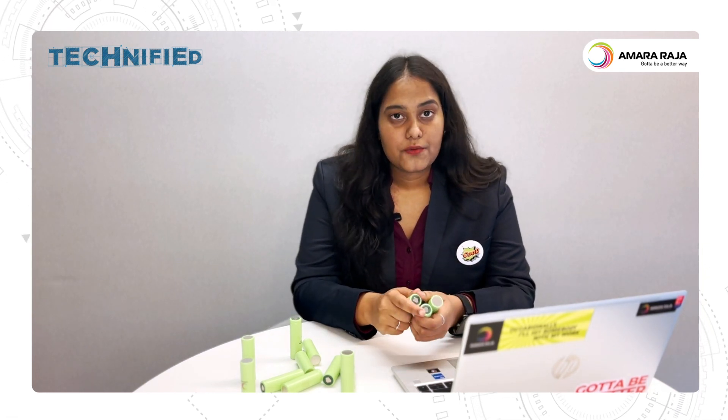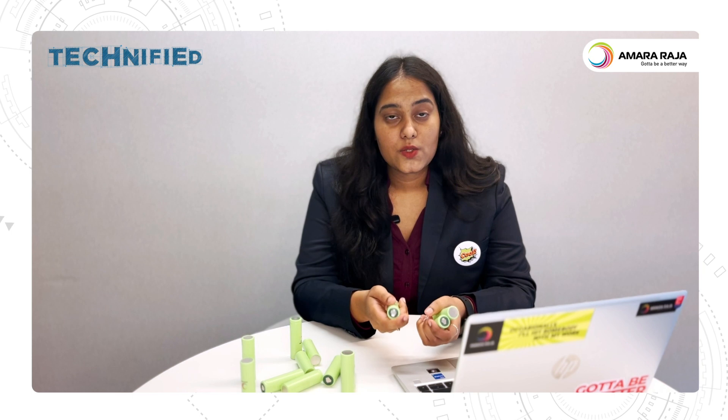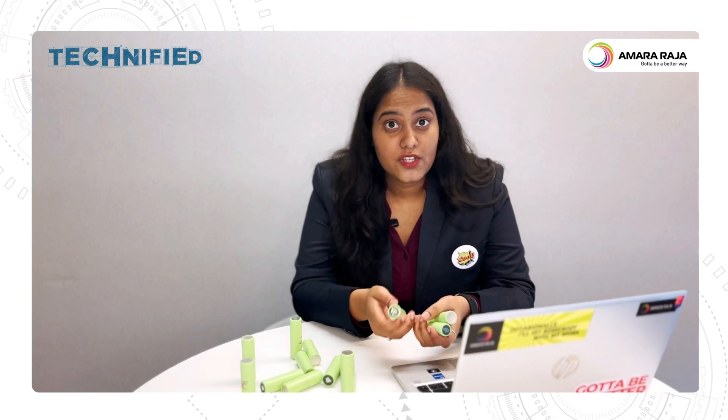So here's the lowdown. EVs work on lithium-ion cells instead of sipping fuel like regular cars, which is great news for the environment. And that brings us to the topic of our first episode: decoding electric vehicle batteries.